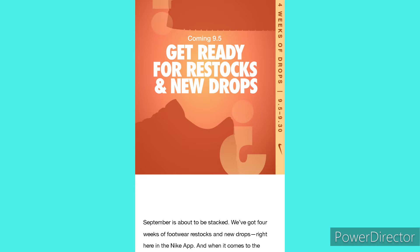All I gotta say is get ready for some restocks and new drops from Nike. And you're not just hearing that from me — I heard it from Nike themselves. If you haven't heard about the news, if you go on your Nike app and go to inbox, you should have a message in there from a few days back explaining the four weeks of drops for September with Nike. They're doing restocks all month.